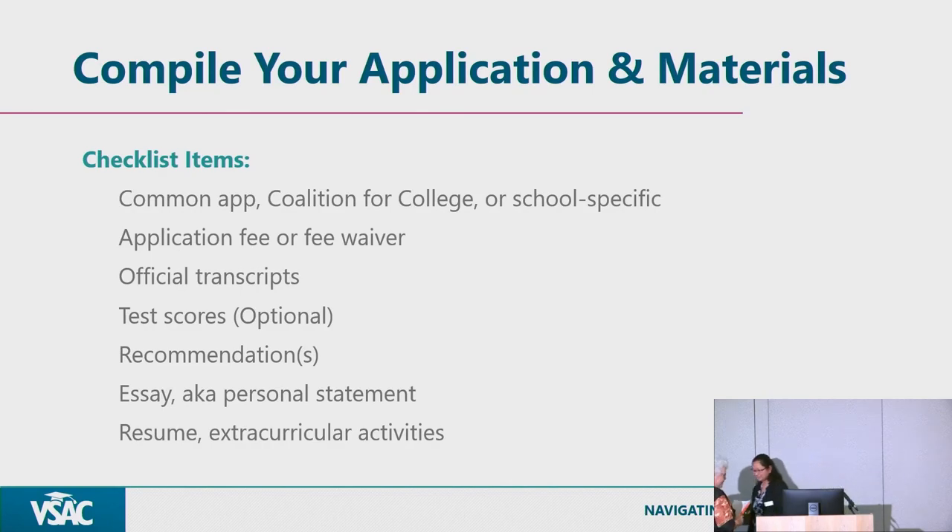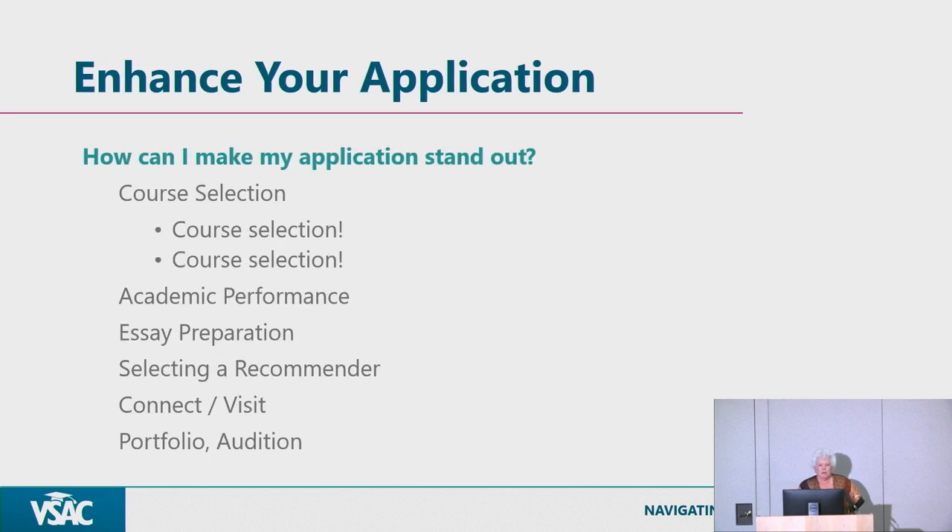Thank you, Elga. Hello everyone. Nice to see some of you — I think I've seen you since this morning for our information session. Great to continue the conversation about the admissions process. In terms of compiling your application, we look at applications holistically — many, many factors in the admissions process. Elga already talked about the Common App, so I'm going to move forward to how to enhance your application.